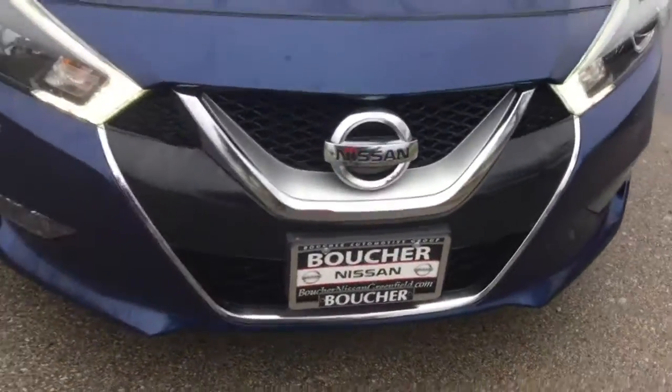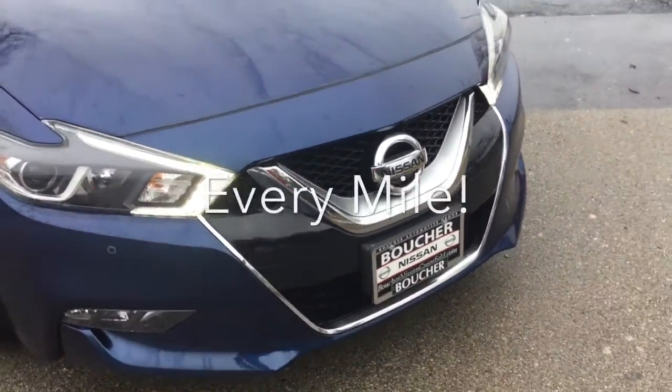This is a great new option. We'd love to have you stop in to see what this Maxima can do for you. And here at Boucher, we'll be here to ride with you every mile.